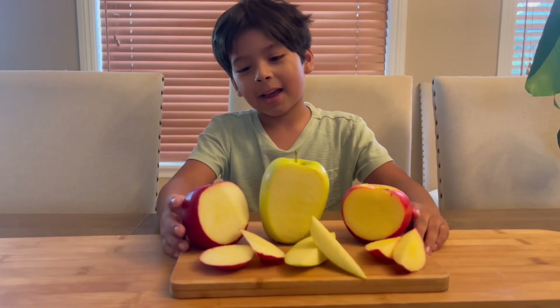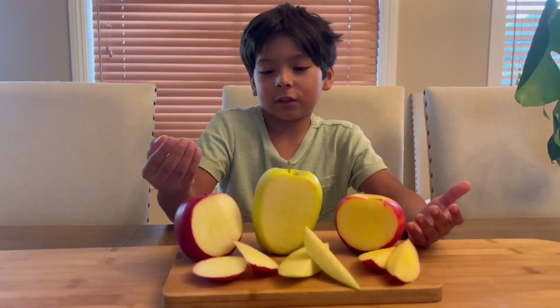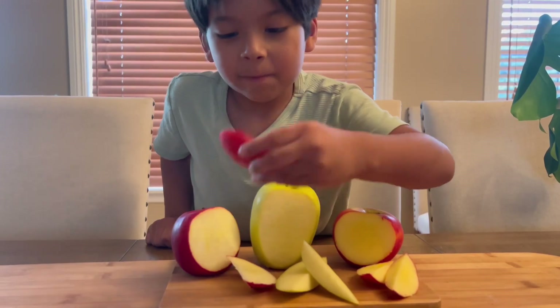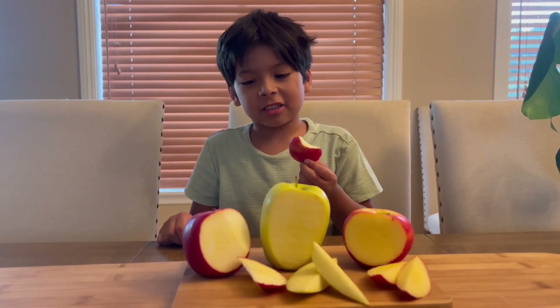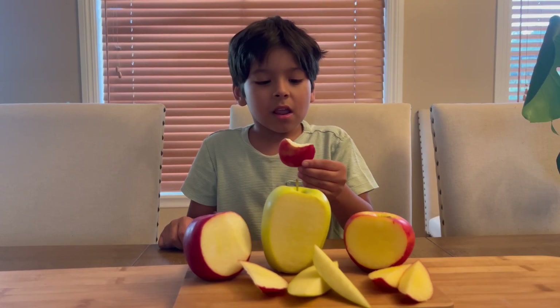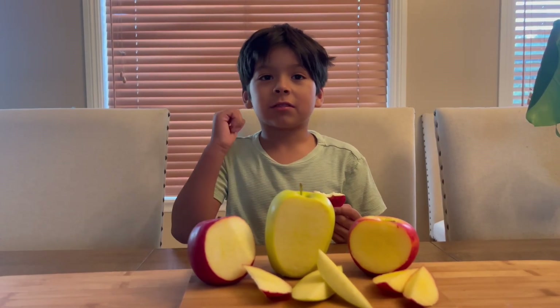We're back with some slices for all of these delicious apples. First, we are going to try the snapdragon apple. It tastes good, very flavorful, very soft. Approved.